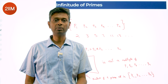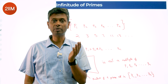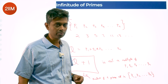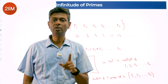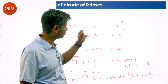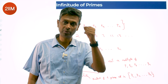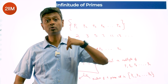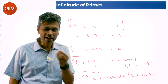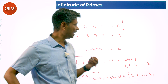Euclid's original version: for any n prime numbers we take, the first n primes — there exists an n+1st prime. So if you say there are 10 primes, this proves there's at least an 11th. If you say 35 primes exist, we can establish there's at least a 36th. 1 million primes — there's a 1 million plus 1st. For any finite set of primes, there exists at least one more — therefore infinitely many primes.